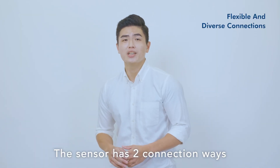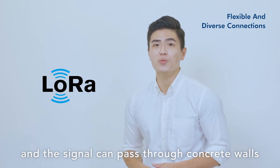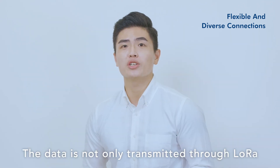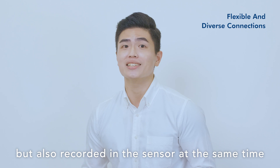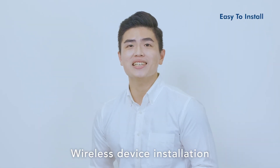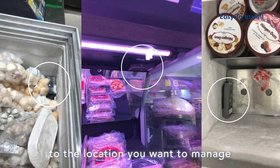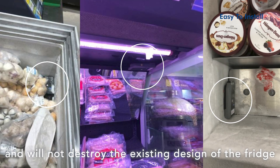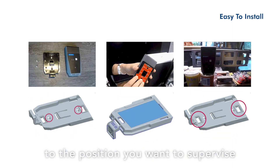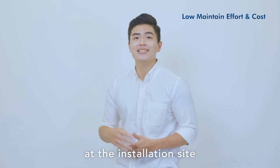The sensor has two connection methods: LoRa and NFC. LoRa provides long-distance, low-power transmission, and the signal can pass through concrete walls or some metals. Data is not only transmitted through LoRa but also recorded in the sensor simultaneously. The product meets industrial standards, passing IP65 and 4-foot drop tests. Wireless installation requires no wires or perforations, and can be quickly mounted using magnets, double-sided tape, or screw fixing. One gateway can support connections from up to 200 sensors, and battery and sensing modules can be quickly replaced on-site.